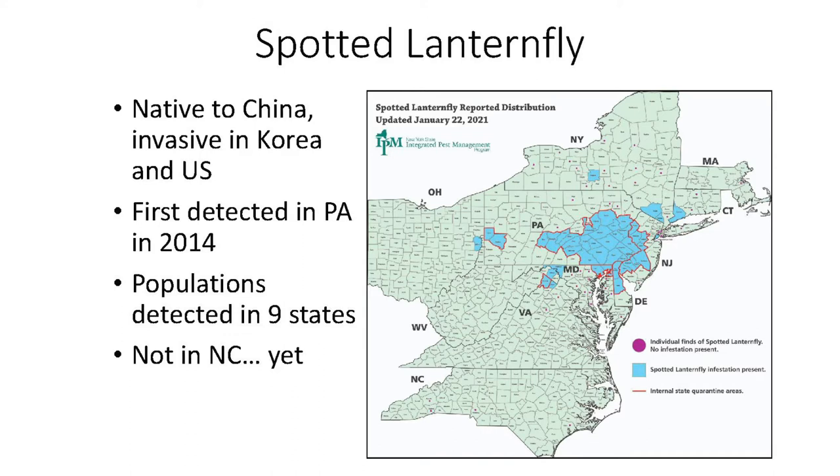While we haven't found an established population in North Carolina yet, we have intercepted dead adults on materials coming from infested areas. Unfortunately, it may only be a matter of time before this pest is here.